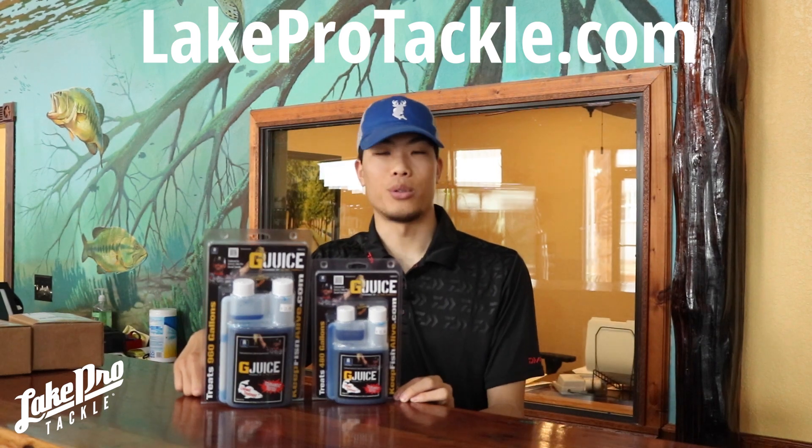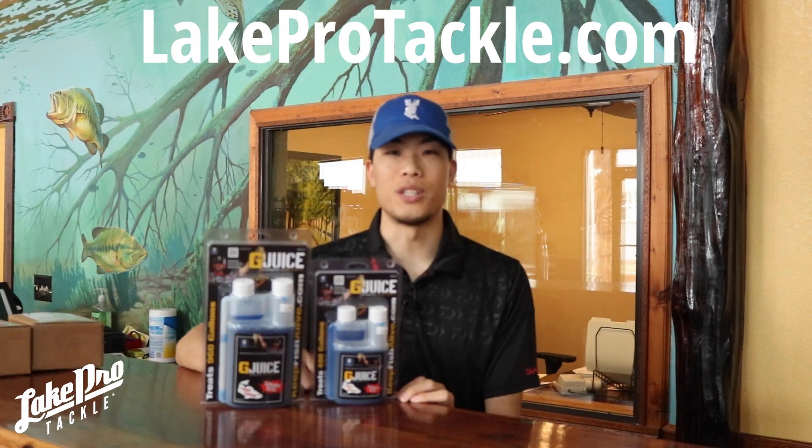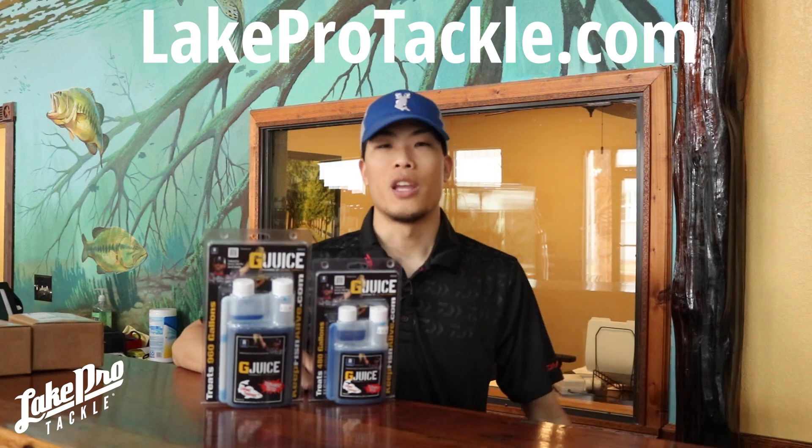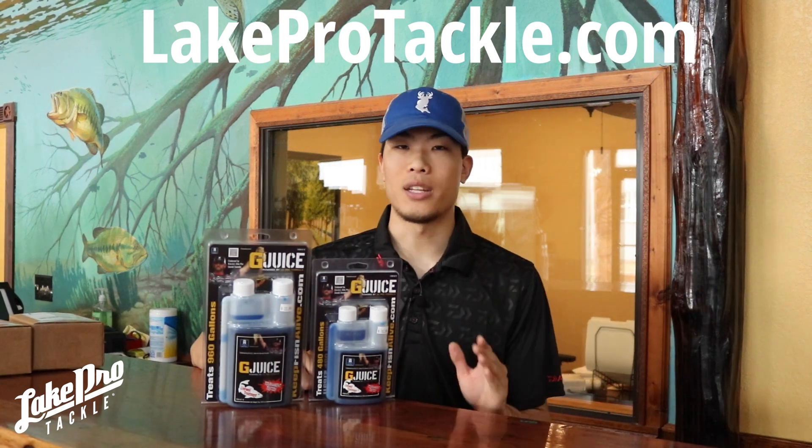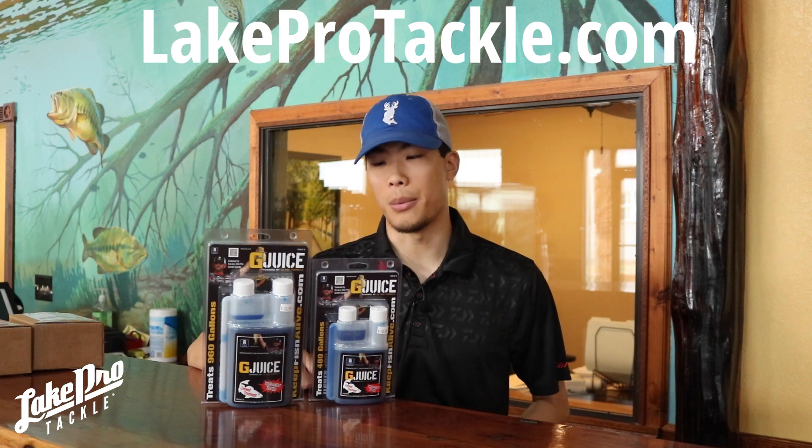Hey, what's going on everyone? Sam here from Lake Pro Tackle. Guys, we know fishing season is right upon us. Tournament season is kicking into full gear. We want to make sure that your fish stay alive and healthy in your live well at all times.